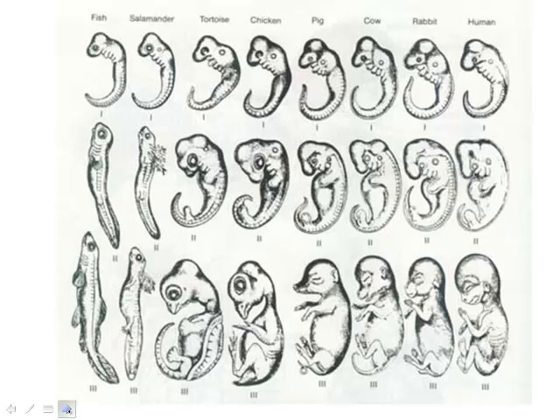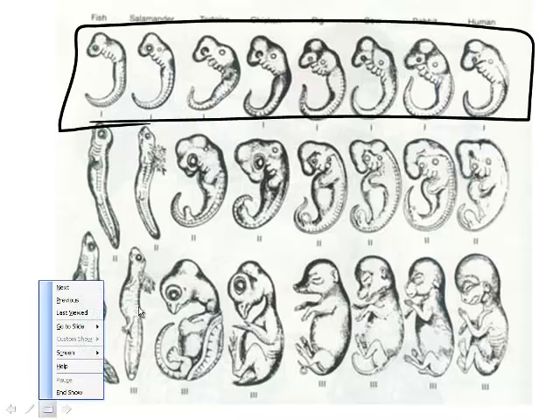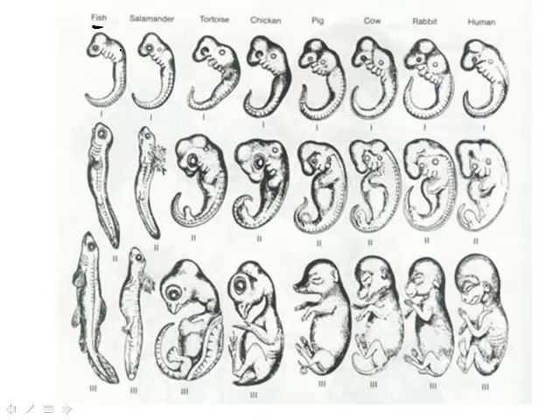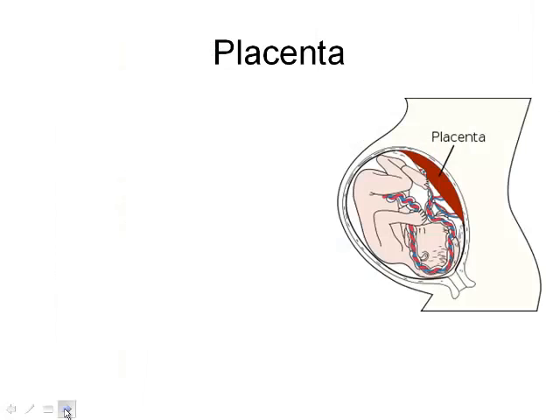Here's something interesting — these are early embryos at the beginning stage before they begin to differentiate. A fish, salamander, tortoise, chicken, pig, and human all look the same at this timeline. They then differentiate into their specific tissues, organs, and limbs. Due to evolution, we all look the same as embryos — we look no different than a tortoise when first differentiating, which is kind of weird to think about.